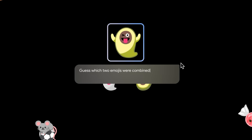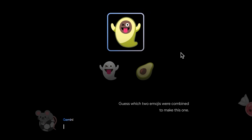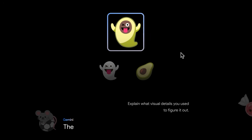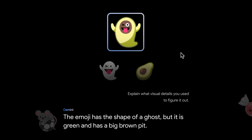We'll see if it can guess this one. I think it's ghost and avocado. Nice. Now let's see if it can explain the visual details it used. The emoji has the shape of a ghost, but it is green and has a big brown pit.